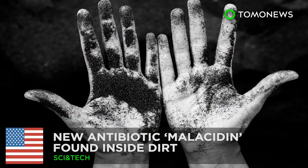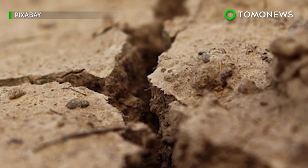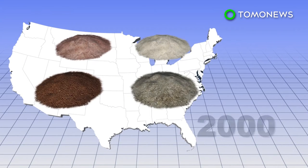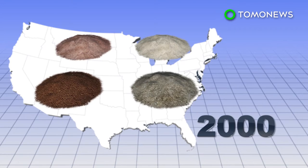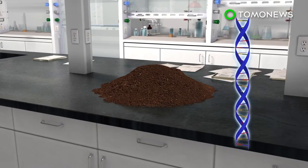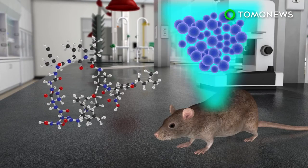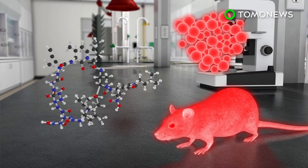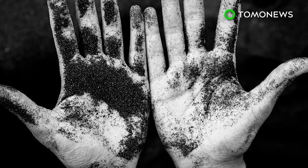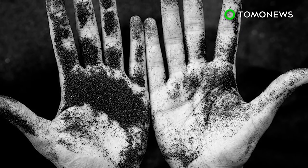Scientists have discovered a new group of antibiotics in soil. Researchers examined some 2,000 soil samples from across the US and discovered a new group of antibiotics called melacidins. The team applied the melacidin to rats infected with the MRSA virus and found it annihilated the infection. Lead researcher Sean Brady told the BBC it's impossible to tell whether or not the discovery would make it to clinics.